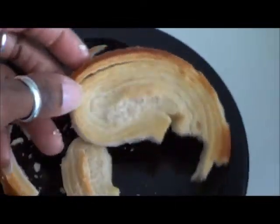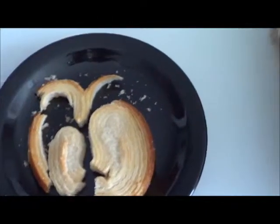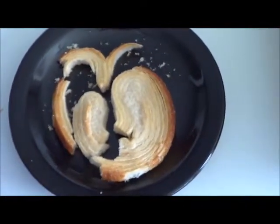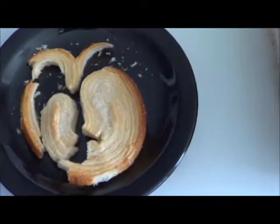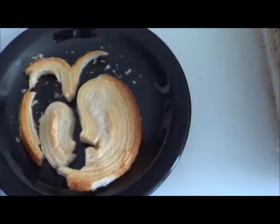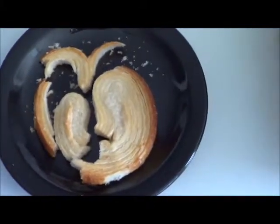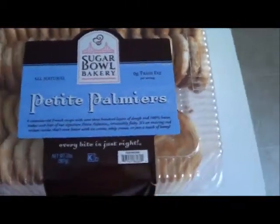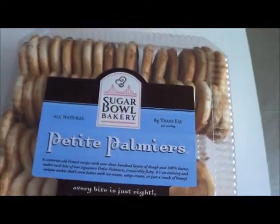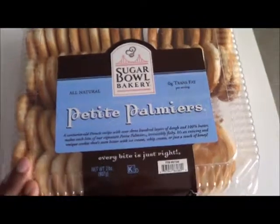Trust me, if you like pastries, if you like desserts, you're going to like these. If you like danishes and croissants, think of it like that — like the danish and the croissant had a love child. That's what this is, and I suggest you try it. You may not want to get the big one from Costco's, but go to your local bakery, dessert stand, or cafe, and if you see them, pick these up.